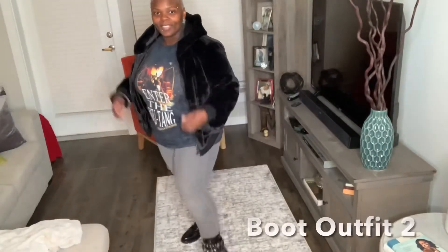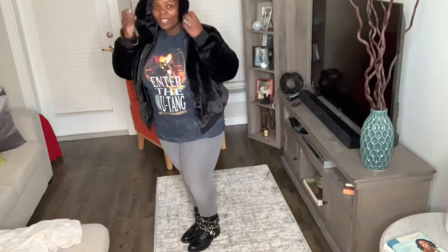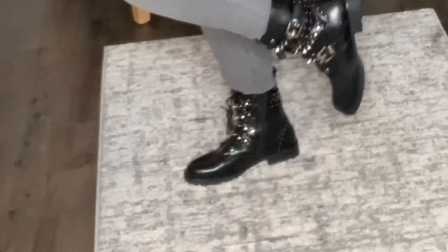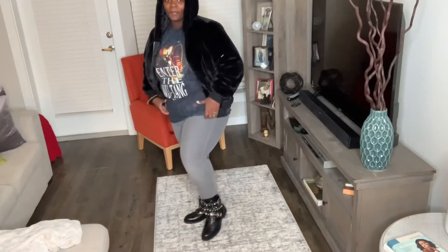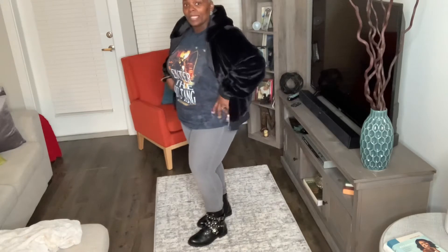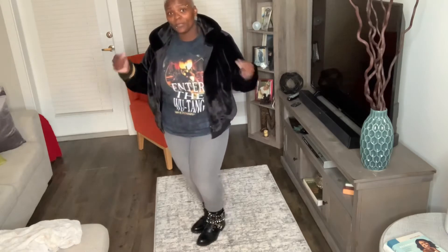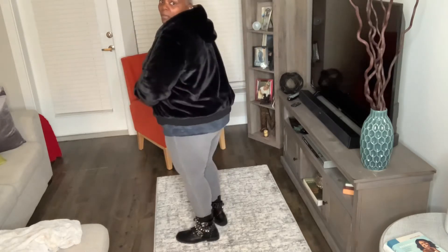Oh look at this one! This is my next outfit. Now look at these boots — these boots came from Nasty Gal. I love them. So I'm going to tell you how I put this together: I have some gray jeans which I purchased from Lane Bryant, I have my Wu-Tang t-shirt which I purchased from Nasty Gal, and the faux fur coat also came from Lane Bryant. I got this on a deal last year.